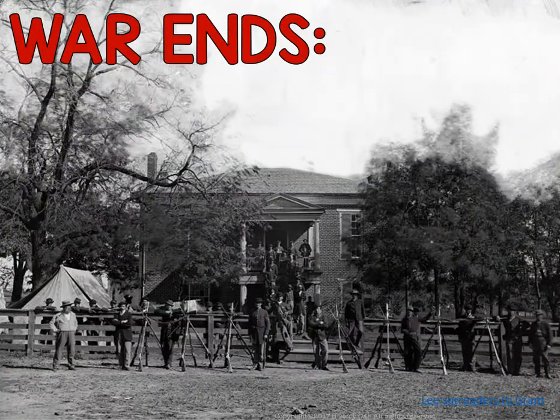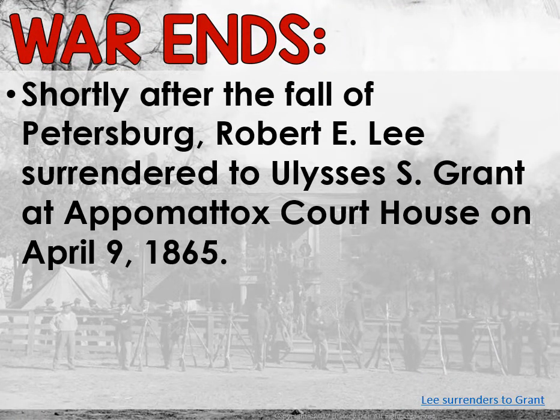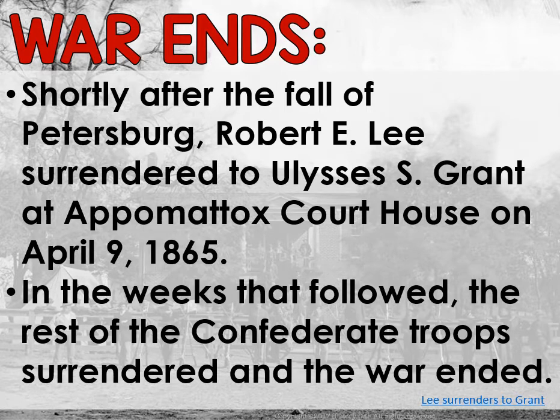The war is going to end. Shortly after the fall of Petersburg, Robert E. Lee is going to surrender to Ulysses S. Grant at Appomattox Courthouse on April 9th, 1865. In the weeks that followed, the rest of the Confederate troops surrendered and the war ended.